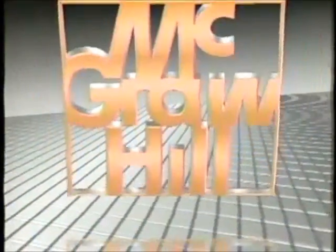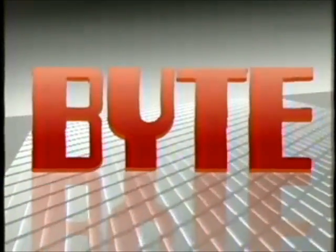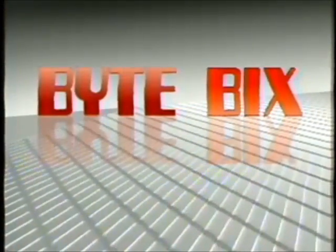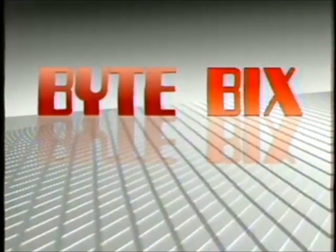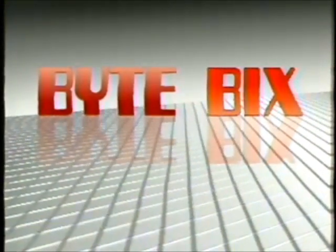The Computer Chronicles is made possible in part by McGraw-Hill, publishers of Byte Magazine and Bix, the Byte Information Exchange. In print and online, Byte and Bix serve computer professionals worldwide with detailed information on new hardware, software, and technologies.